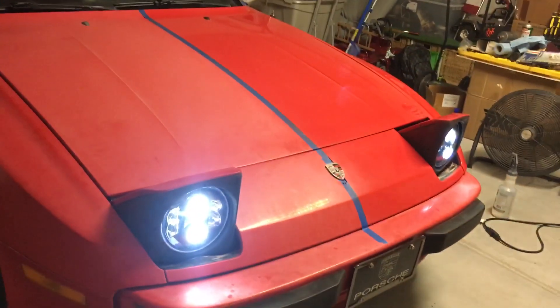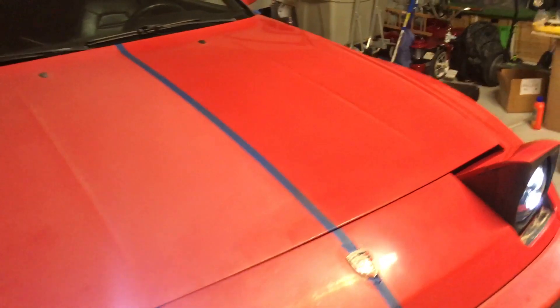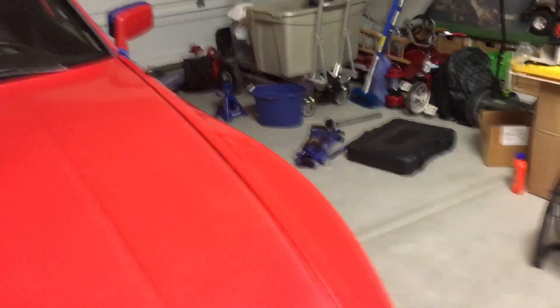I really like the style of these ones. I wasn't a huge fan of the halos and the whole switchback LED — I didn't want to get too fancy. I just wanted to be able to see at night and these really do get the job done.